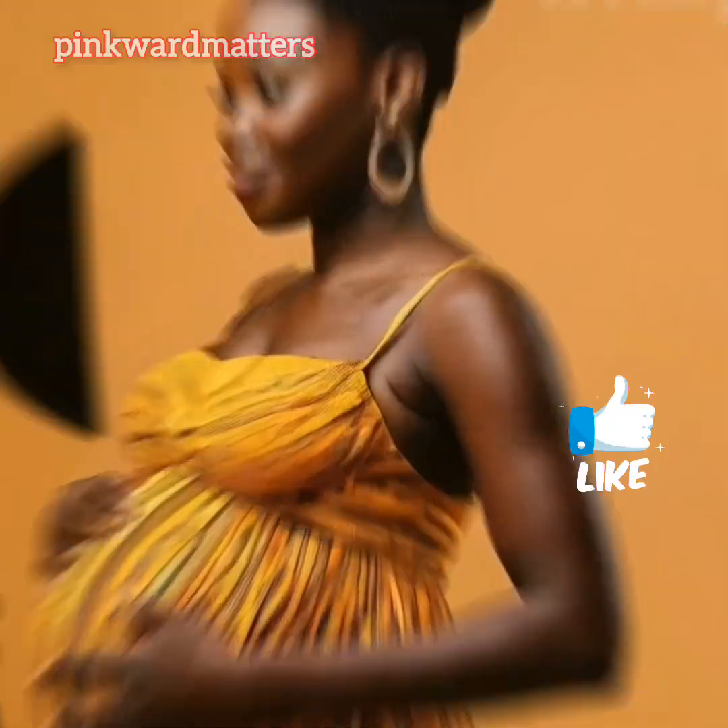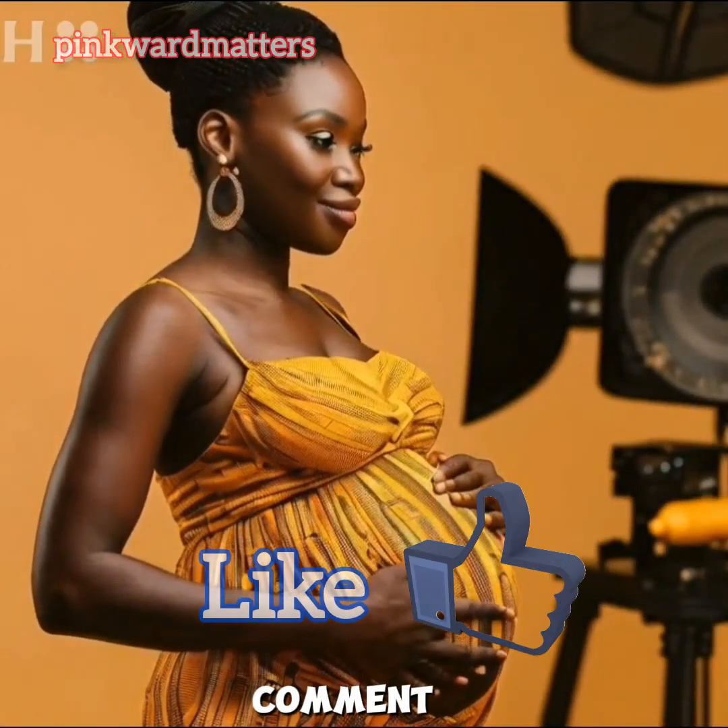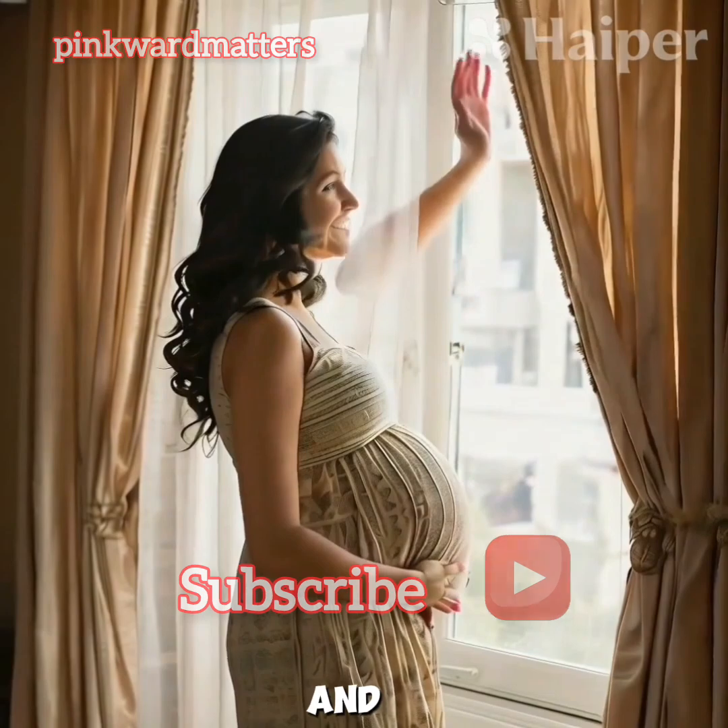Thanks for watching! If you found this video helpful, don't forget to like, comment, and subscribe for more health and wellness tips.